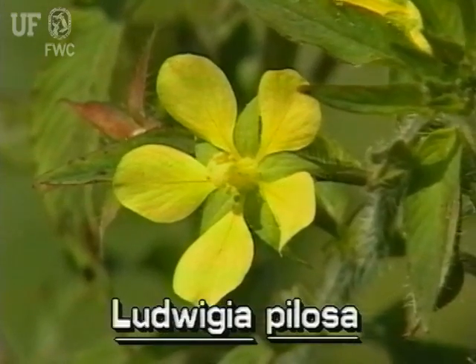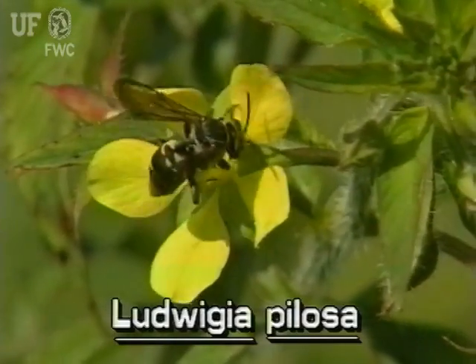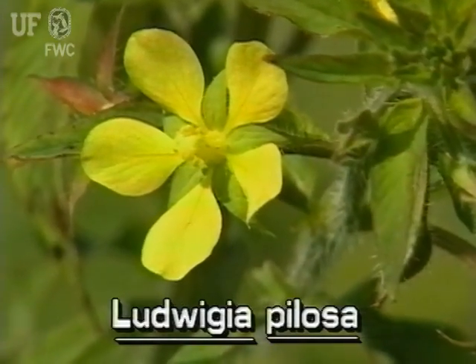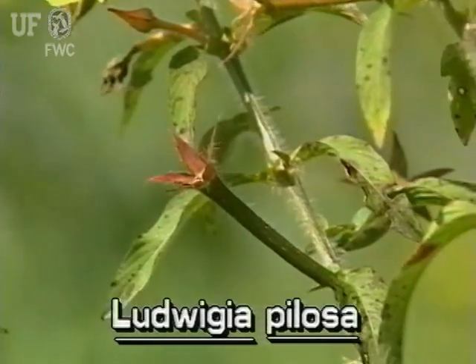Water primroses have conspicuous yellow flowers. The flowers have four or five petals depending on species. The fruit of this Ludwigia is long, slender, and eight-sided.